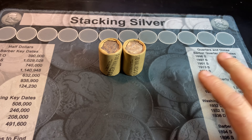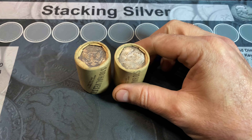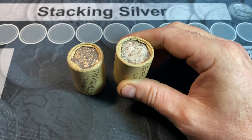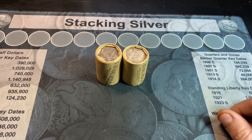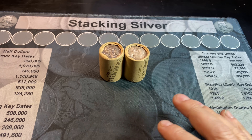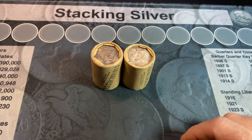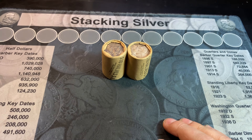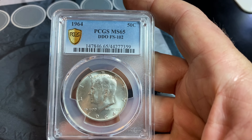Hey, everyone. It's Rob Finds Treasure. Welcome back to my channel. Like I said in the intro, I've got a couple of original bank-wrapped Kennedy rolls that I scored from a bank, and a lot of you seemed to enjoy the last video I did. A lot of you even asked how I could keep two still rolled and not take a look inside. Well, after the first four rolls, we had a pretty good idea of what we had — I think all of them were 64 Philadelphias. We did check for two of the valuable varieties. We didn't find the DDR, but we did find one of the DDOs, the FS-102.